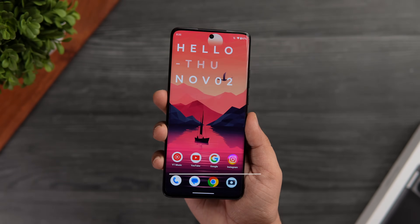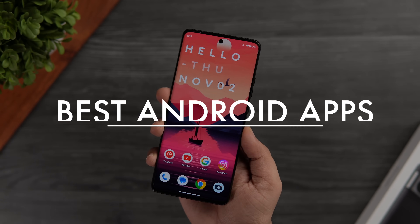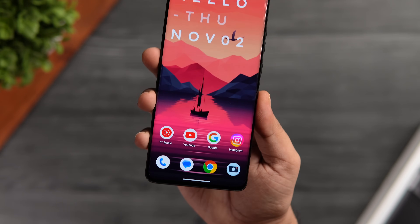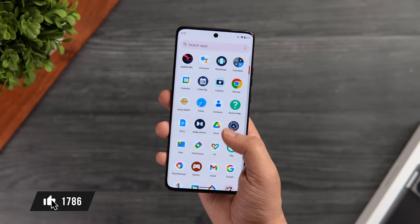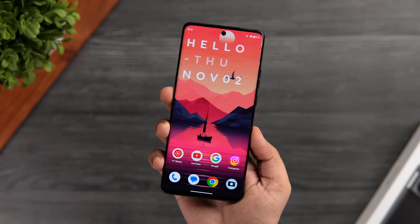How is it going everybody, Mr. Android here. Welcome back to a brand new episode of best Android applications. Today we are checking out some of the best apps that you need to install for the month of November. I'll be giving away a bunch of promo codes in this video, so stay tuned and watch it till the very end. Let's aim for at least 1000 likes on this one. Drop a like, leave a comment and let's get started.